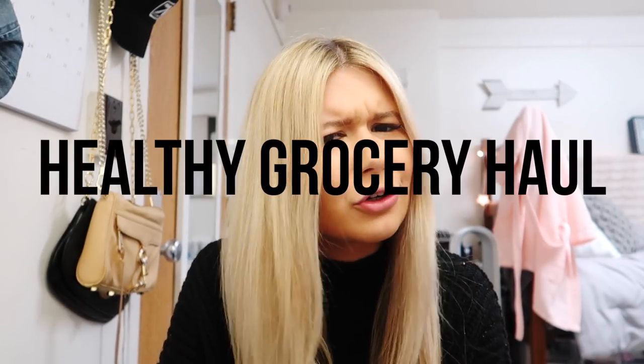What's up you guys, welcome back to my channel and if you're new, hello my name is Danielle. I'm a freshman at the University of Georgia and today I'm going to be showing you guys a little bit of a grocery haul.